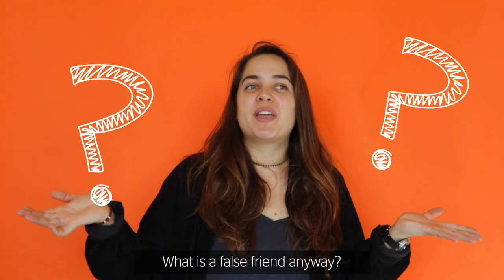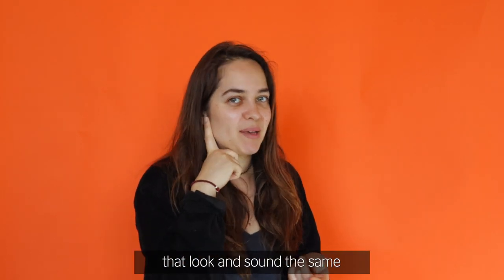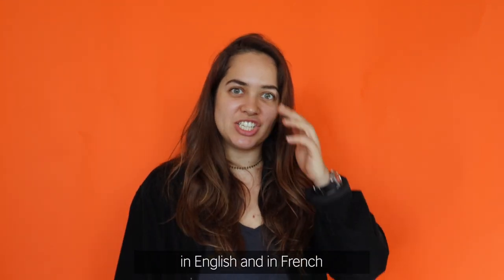What is a false friend anyway? False friends are words in different languages that look and sound the same but have very different meanings. Today we're going to look at three common false friends in English and in French.